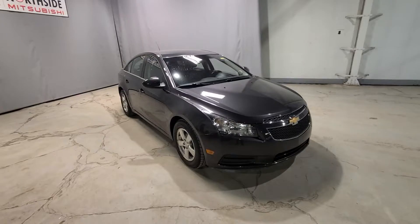Hey guys, Noah here from Northside Mitsubishi, and today I'm super excited to be showing you our 2014 Chevy Cruze 2LT. Let's get started.